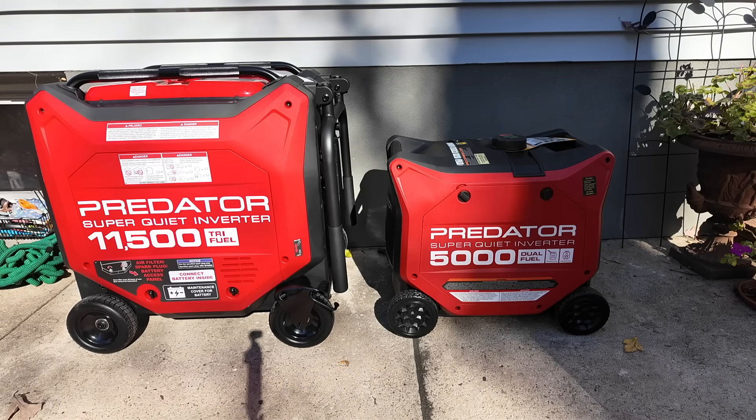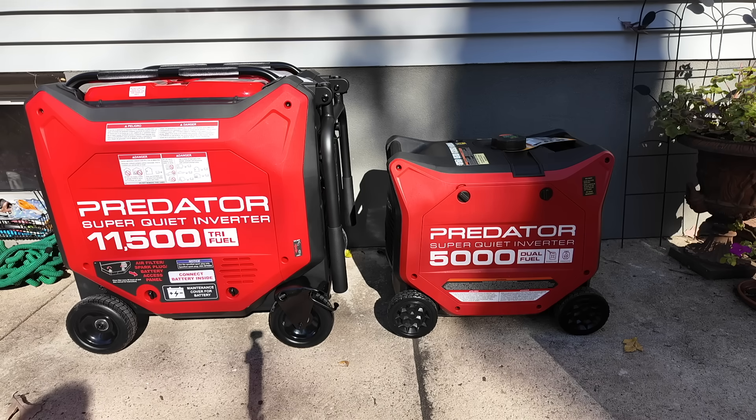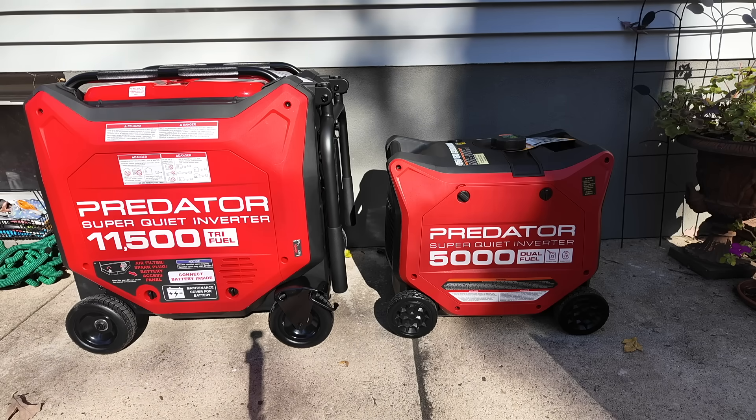Hey guys, Outdoor Prepper. Welcome back to the channel. I have in front of us today my two favorite Harbor Freight generators. This is the Predator 11,500 watt unit on the left and the Predator 5,000 watt unit on the right. I get a lot of questions about these generators — mainly, what is the difference between the two of them aside from the obvious size difference, and why would I want one versus the other? Which is better for my house, my RV, my food truck, etc. So I want to explain the differences having owned both of them, and then we're going to take a look at both of them, the controls, and what is different about each.